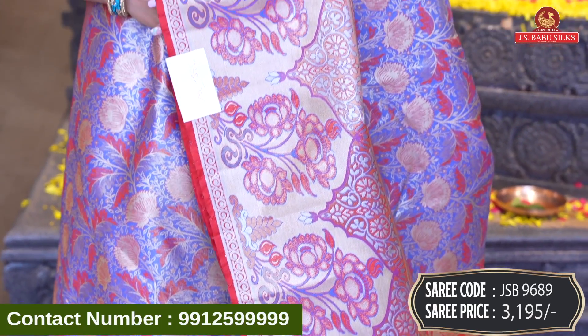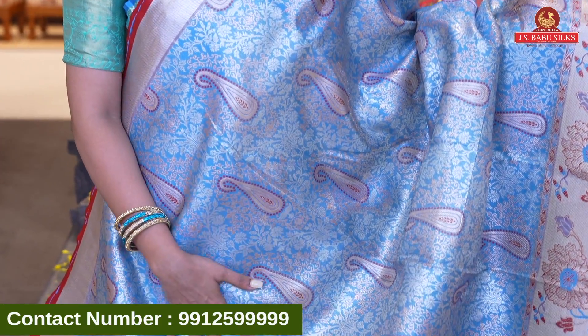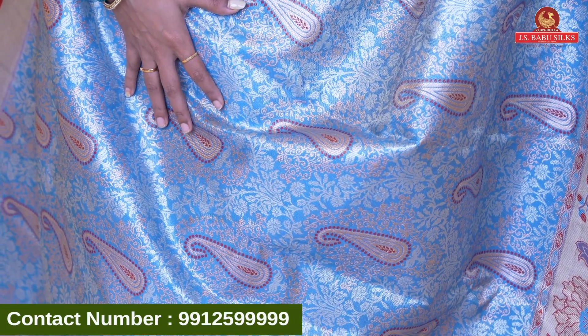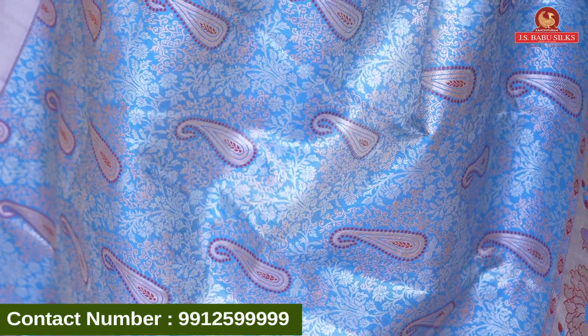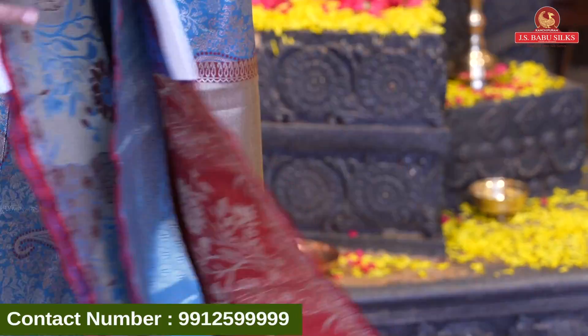We're going to have a florals-all combination and leaves combination. We're going to have a blue combination with checks and small florals. Very beautiful design! I'm going to show you a beautiful pallu in silver-zari combination. The sari is made of silver and gold combination. Pallu also has silver-zari combination with florals-all and blouse. Contrast self-designed blouse with small border. Sari code JSB9702 and price Rs 3,195.